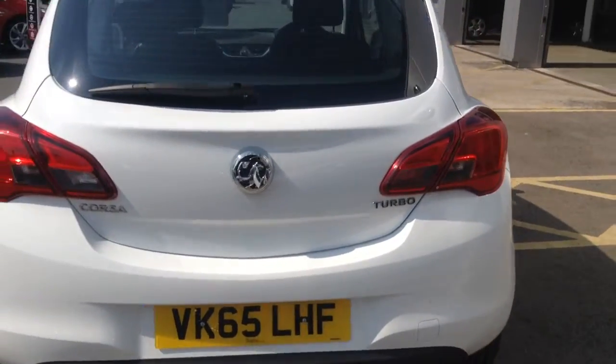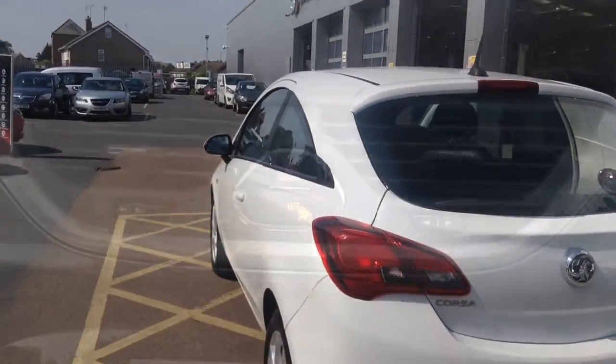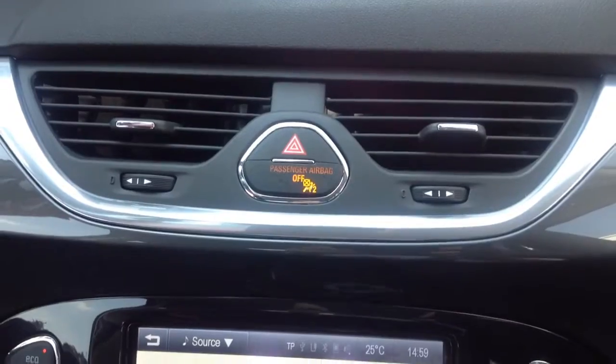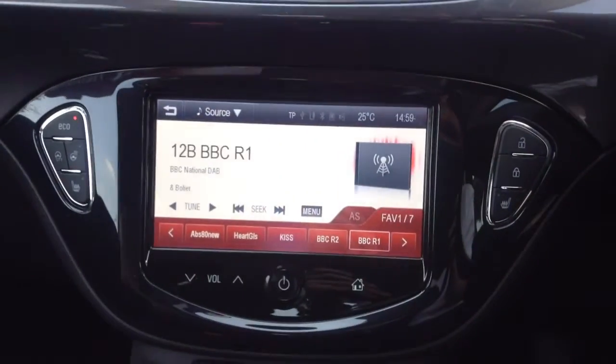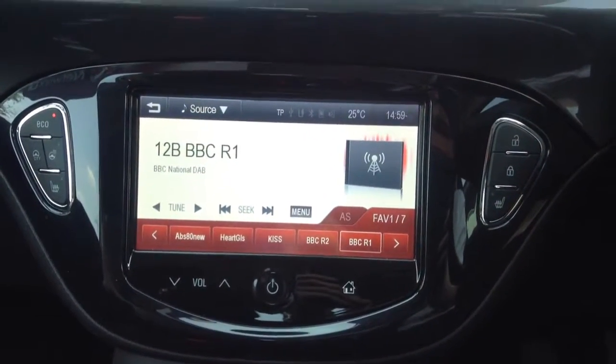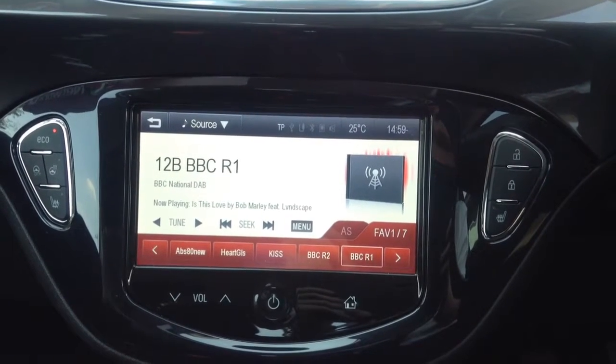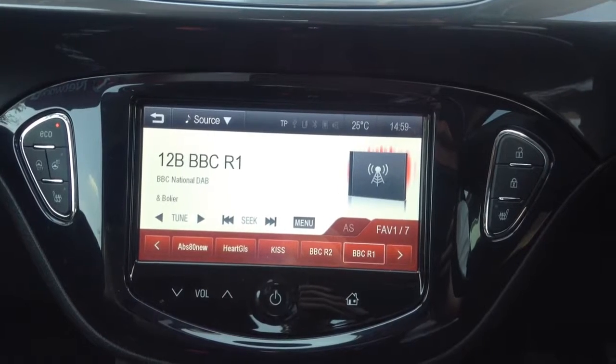This is a three-door hatchback. Moving inside the car, we have front airbags as well as an IntelliLink touchscreen display system which has DAB digital radio, as well as heated front seats and steering wheel.